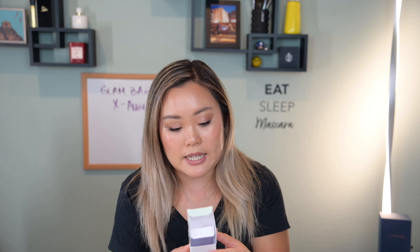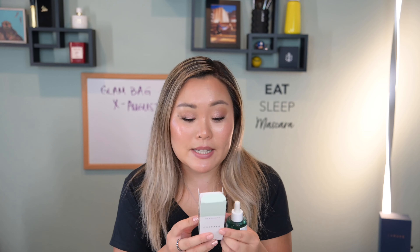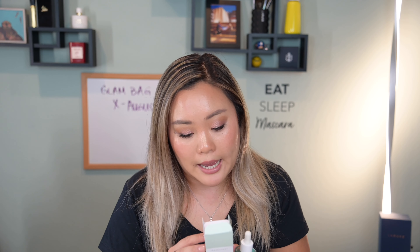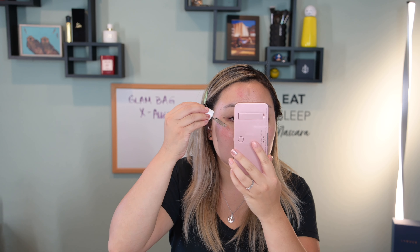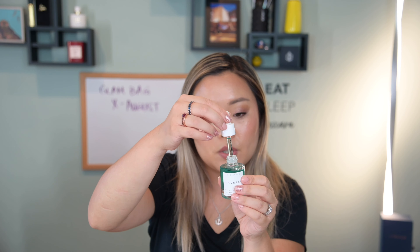The very first product is from Herbivore — their Emerald Hemp Seed and Adaptogens Deep Moisture Glow Oil, meant to give you a soothing hydration and a glow. It has cannabis sativa seed oil, adaptogenic herbs, and squalene — key ingredients you hear about all the time in skincare. The packaging is really nice and the dropper works well, which isn't always the case with face oils. You use two to three drops pressed gently onto your face and neck, AM and PM.